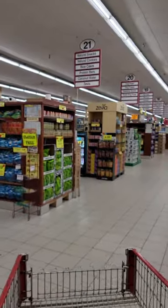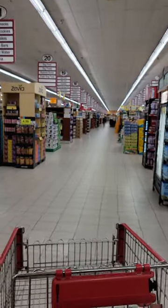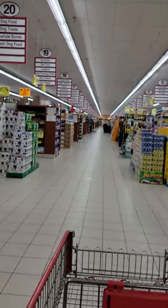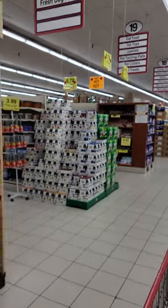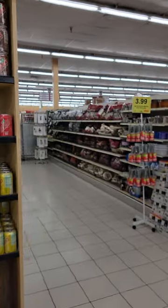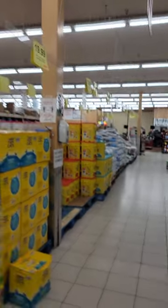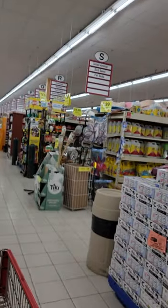These are the aisles — obviously we're not going down all of them but I'll run through. We've got dog food this way, and litter and assorted goods this way. There are two aisles of just cat litter, plus more dog stuff.